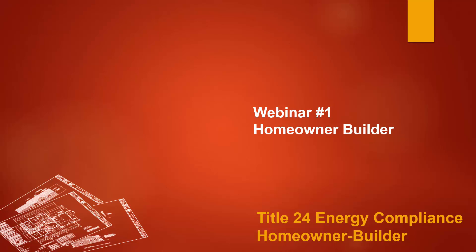Welcome to the first in a series of webinars designed and prepared specifically for the homeowner builder addressing Title 24 Part 6 energy compliance requirements. My name is Dave Morgan and I'm a certified energy analyst providing Title 24 energy calculations and support to private homeowners and the general construction industry for the last 30 years.